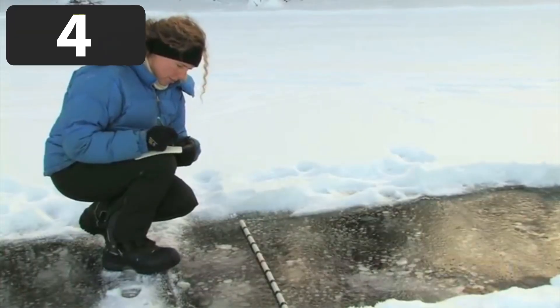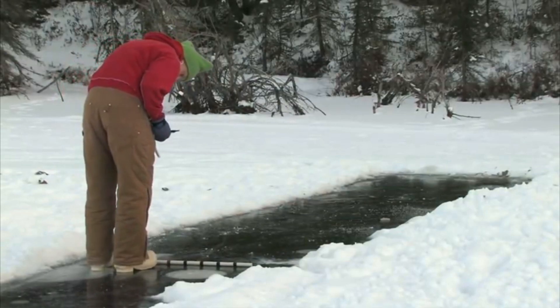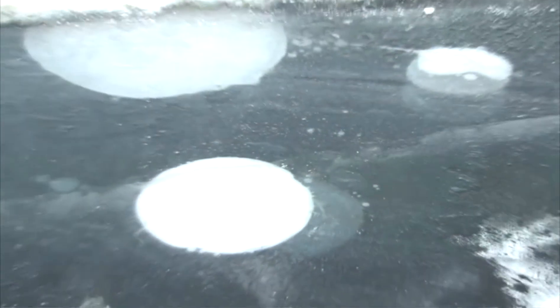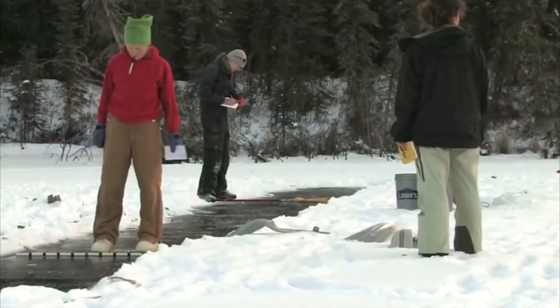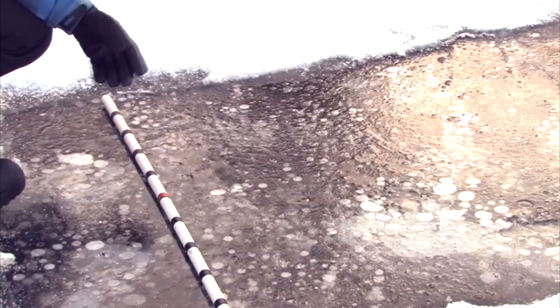Number four: Professor Katie Walter from the University of Alaska ignites a pocket of methane gas. It is thought that global warming is significantly increasing the release of methane gas in northern areas. The bubbles get trapped right under the ice and the ice thickens and freezes around them. What we have out here is like a time-lapse photograph of methane emissions.